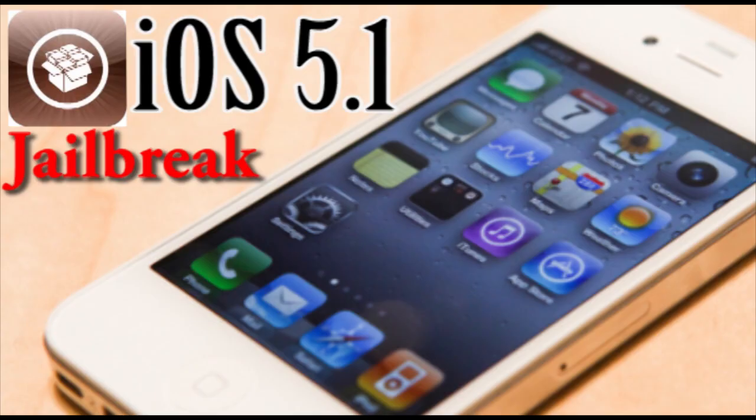Hey guys, it's our format fine from AppleWisdom.com. Today we have some really cool news about Pod2g. He has just announced on his personal Twitter that he has officially gotten his iPhone 4 running an iOS 5.1 untethered jailbreak. This is pretty big news because we haven't heard a lot about the iOS 5.1 jailbreak, let alone an untethered jailbreak.